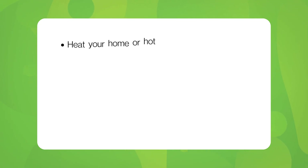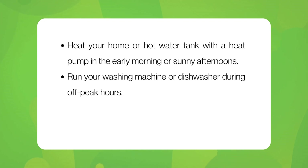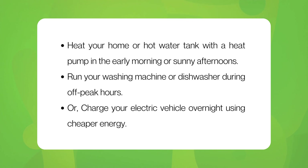For example, you can heat your home or hot water tank with a heat pump in the early morning or sunny afternoons when solar power is abundant. You can run your washing machine or dishwasher during off-peak hours, or charge your vehicle overnight when it's much cheaper.